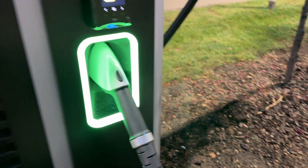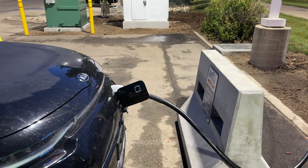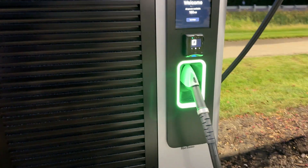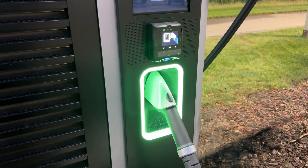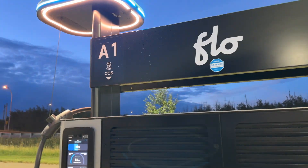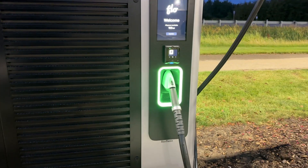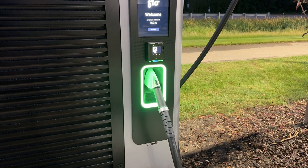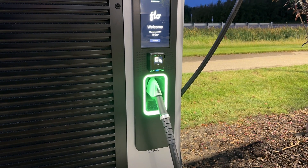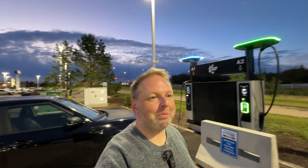Another cool thing about these chargers is that the handles can be changed to whatever connector the site owner wants. Right now they have two CCS connectors, but very easily that can be changed to NACS — the Tesla NACS — if they wanted to. So they could make one side CCS and the other side NACS, meaning Tesla owners or future cars with a native NACS port would be able to charge. It's kind of future-proof, making sure future cars can charge here and site owners can switch up what's currently needed.